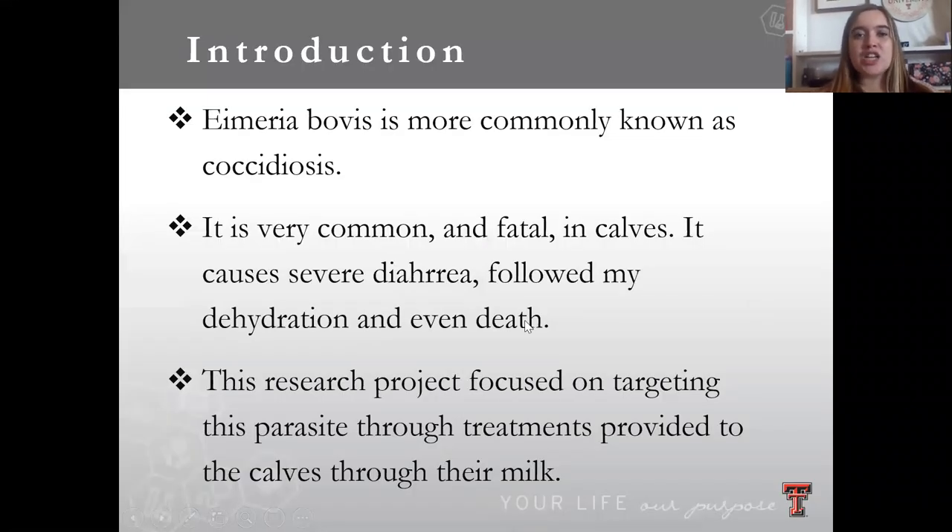A little introduction about the Myriobobus parasite — it's more commonly known as coccidiosis. So maybe you've heard of coccidiosis. It's very common in a variety of livestock animals.